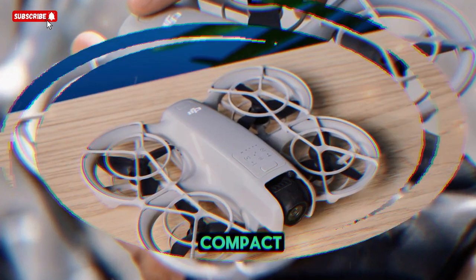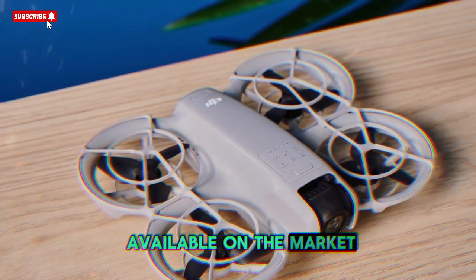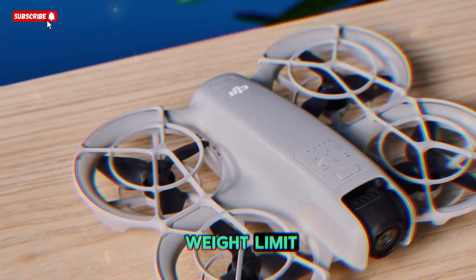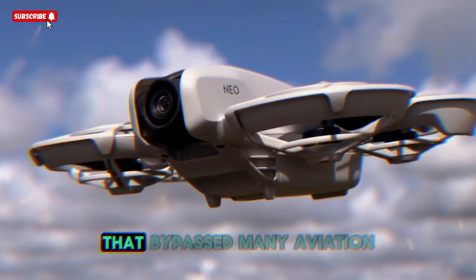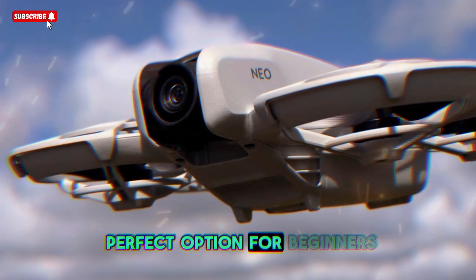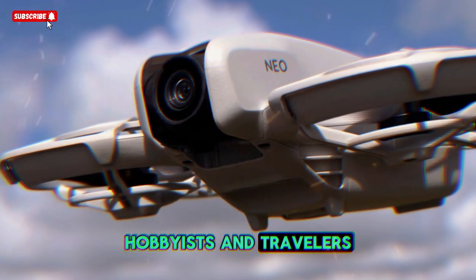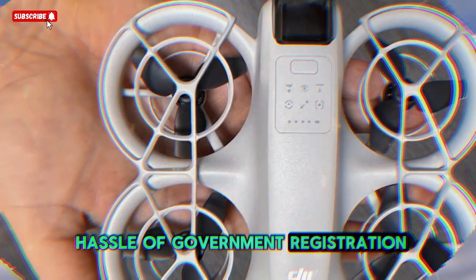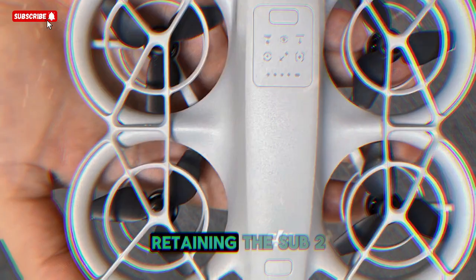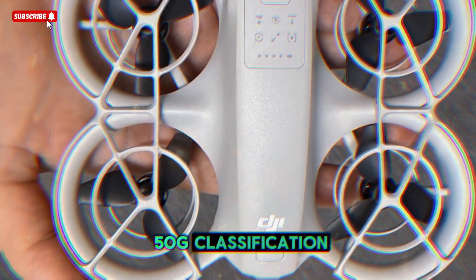The legacy of the DJI Neo series: the original DJI Neo earned recognition for being one of the most compact, lightweight, and user-friendly drones available on the market. By staying under the critical 250g weight limit, DJI positioned the Neo as a drone that bypassed many aviation restrictions. This made it a perfect option for beginners, hobbyists, and travelers who didn't want the hassle of government registration requirements. The Neo 2 is expected to continue this tradition, retaining the sub-250g classification.